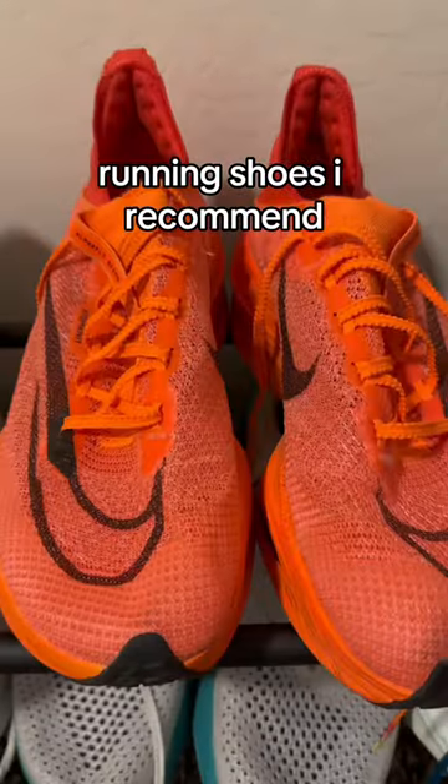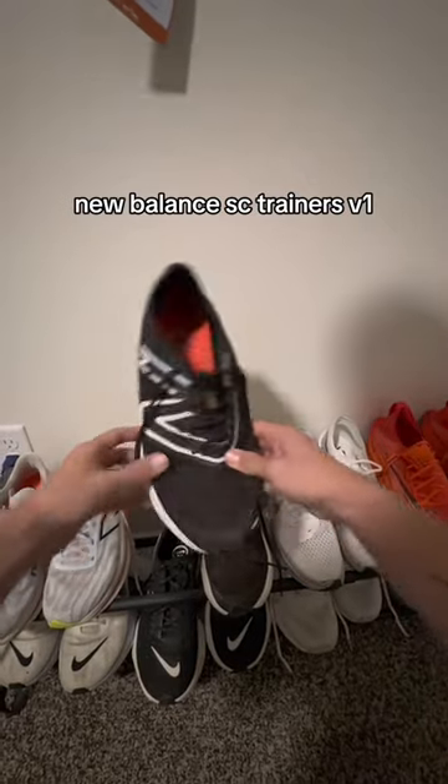Behind me is my running shoe collection. I know a lot about running shoes because I've tried a lot of them. I'm very picky when it comes to which ones I like, but here are my top recommendations. Starting off with my favorite daily trainers of all time, the New Balance SC Trainer Version 1s.